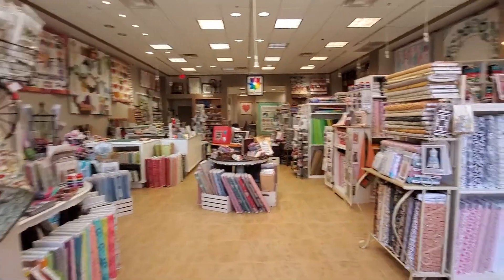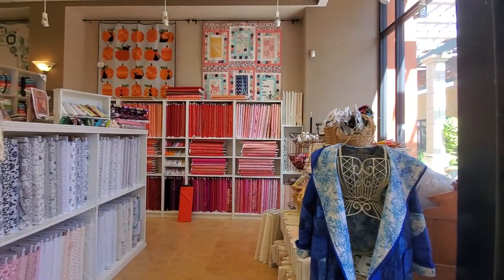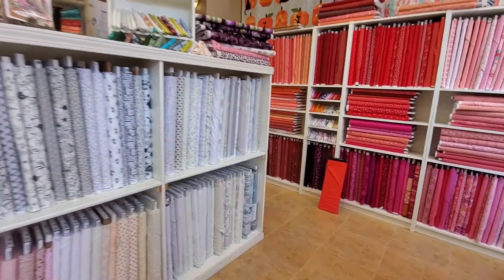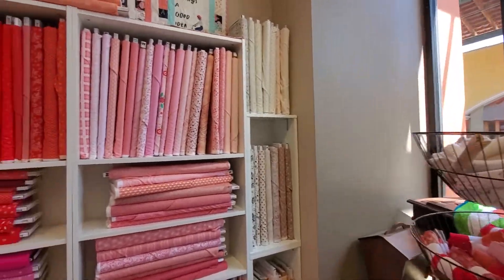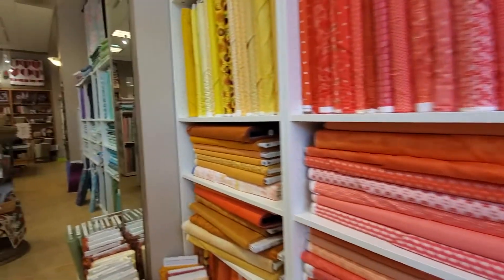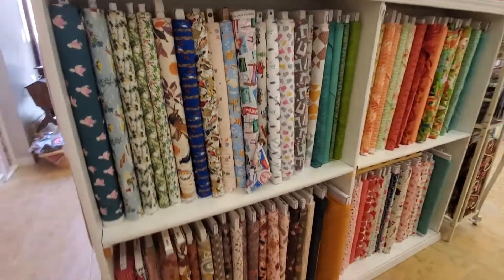So this is the new Quilty Pleasure Shop, and I will start on this side. Here we have our color wall — this is where we put all our low volume. We start off with pinks, reds, oranges, and yellows. And if we come to this side, we have floral.